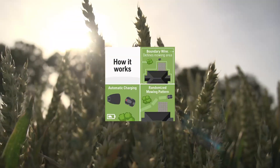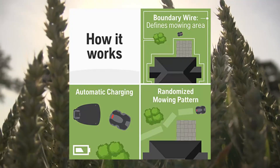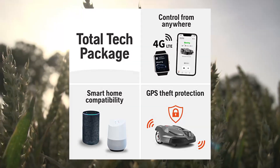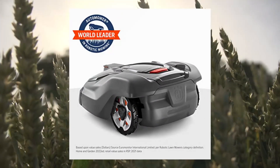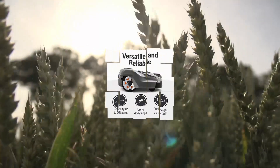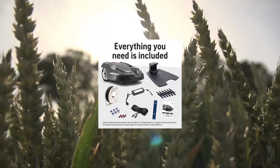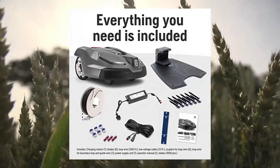Husqvarna AutoMower 430XH robotic lawnmower with GPS-assisted navigation. This robotic lawnmower uses smart technology from the world leader in robotic mowing, so you can have a beautifully cut lawn 24/7 at the touch of a button. Flawless smart integration — control scheduling, adjust settings, track location and check the mowing status of the automatic lawnmower from your smartphone, Amazon Alexa, or Google Home.